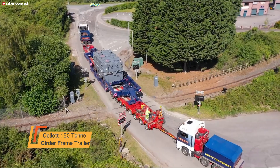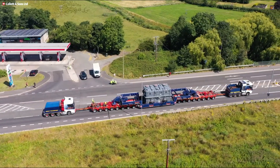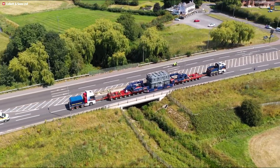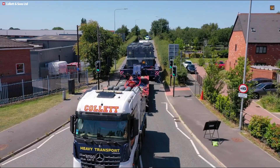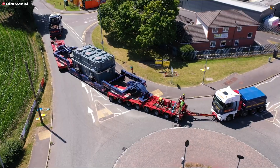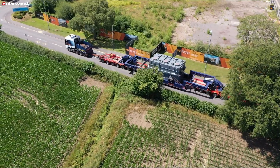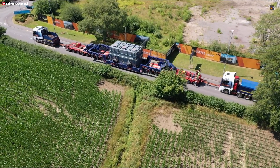The Kallit 150-ton girder frame trailer is a purpose-built solution for the transport of oversized industrial loads like transformers, power station components, and heavy machinery. Its core feature is the girder frame design, which cradles cargo between strong side beams to achieve a low and stable profile. This lowered transport height is critical for minimizing clearance challenges under bridges, cables, and other infrastructure. The trailer integrates seamlessly with modular Yurikami axles, giving operators flexibility to adjust axle numbers and spacing.